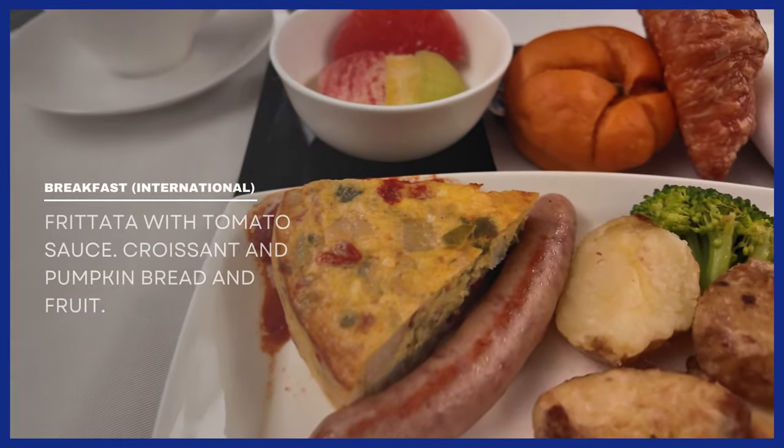For breakfast, a frittata with tomato sauce, croissants, and fruit, as well as a continental breakfast option with ham and cheese, croissants, and fruit. The lie-flat bed was unfortunately the most disappointing part of the flight. The mattress topper was just a thin sheet and the seat itself was really warm. To make things worse, you had to lie at an awkward angle to fully stretch out, making it uncomfortable for a proper rest.